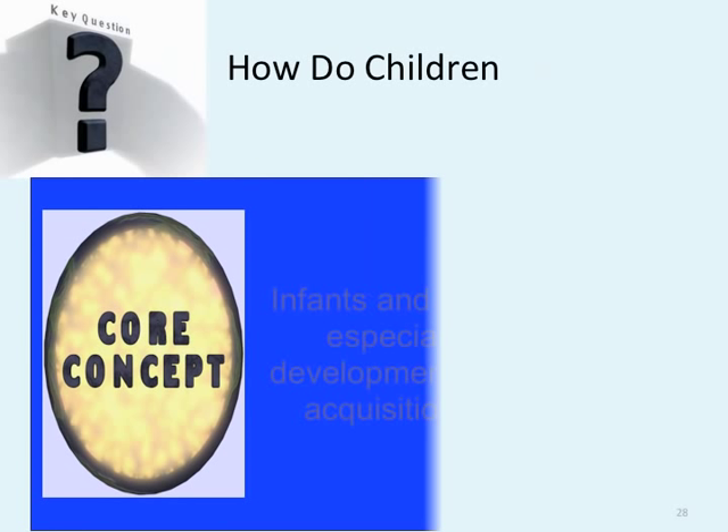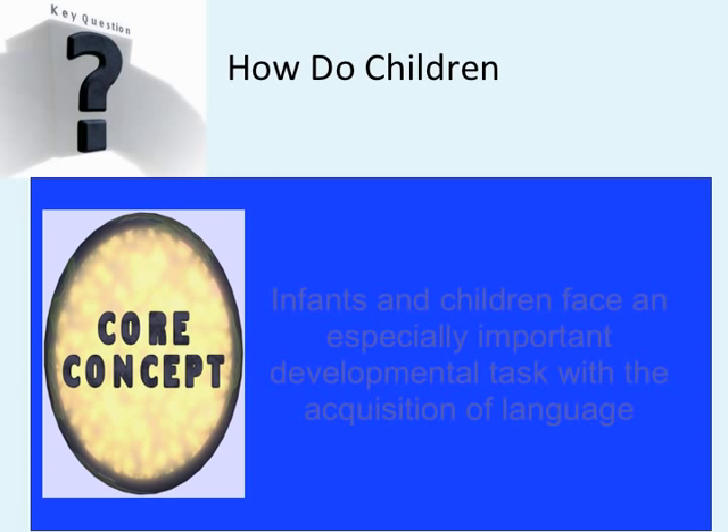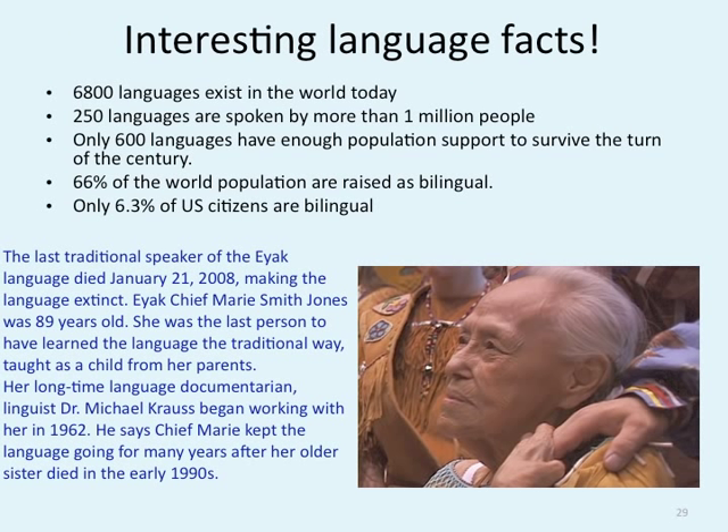So how do children and infants develop language? Infants and children are faced with trying to learn language, and our lives are completely encircled by language, so if children don't pick it up quickly, they're at a huge disadvantage. First, we have to understand a little more about language. There are 6,800 different languages in the world today. 250 languages are spoken by more than 1 million people. Only 600 languages have enough population to support them to the turn of the century.